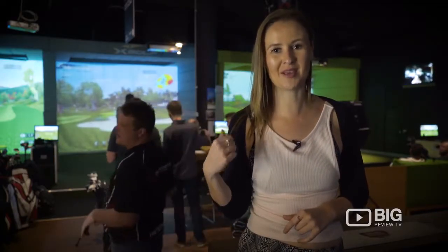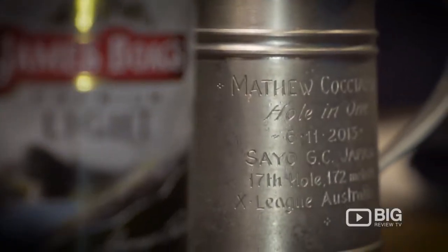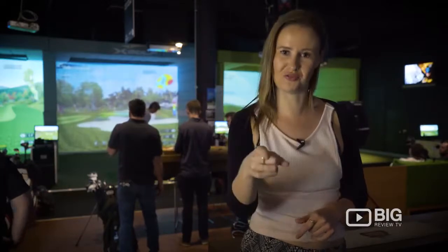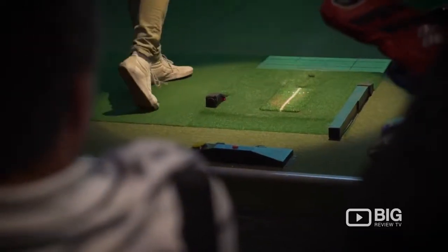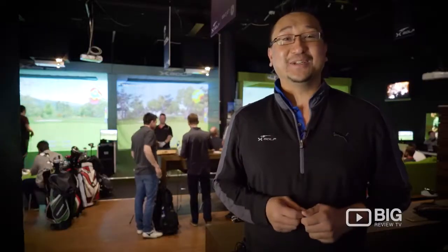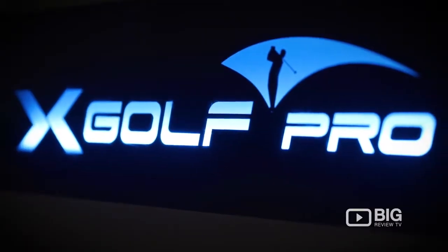They've got a bit of a tournament going on behind me. They've got a bar, so you can drink, you can eat, and you can golf. So come on down to X-Golf — we would love to see you. You can have a bit of a hit, have a drink, and have a good time with us.